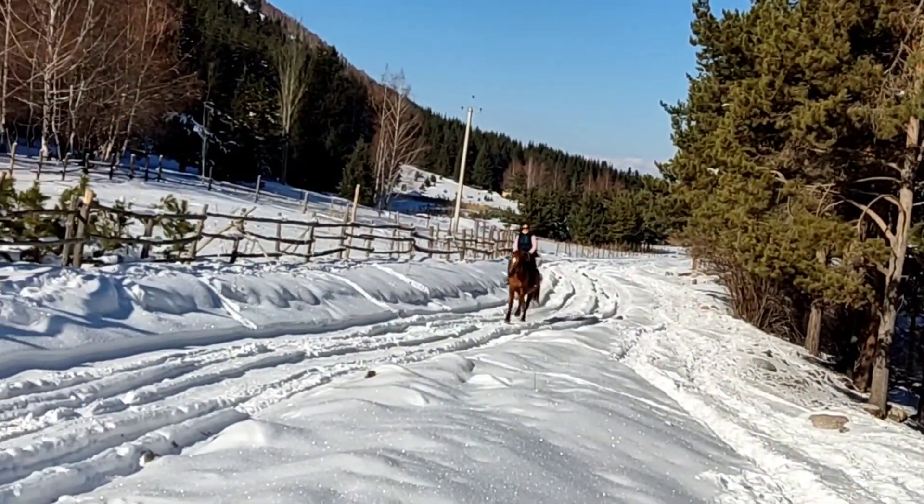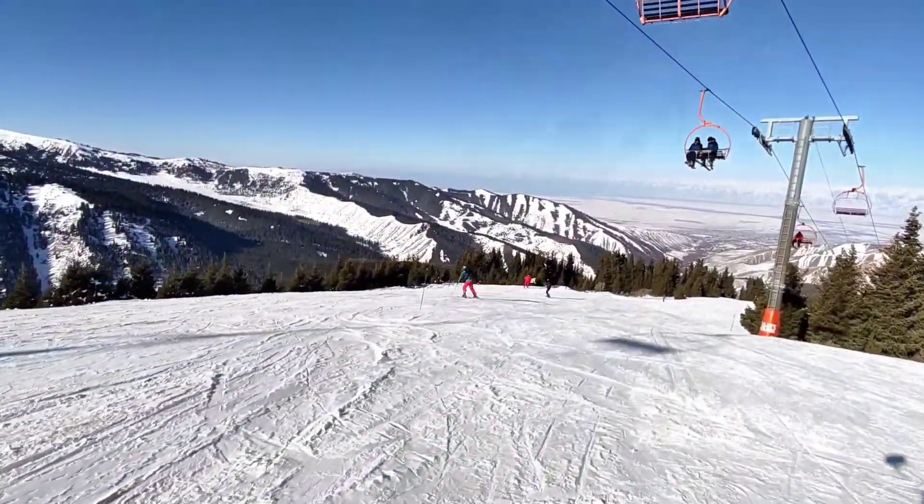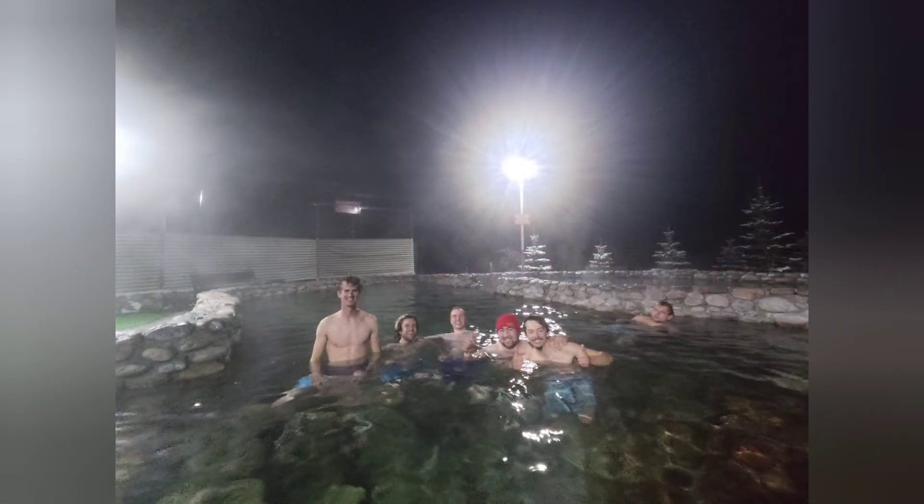Winter is a magical time and there is so much to do in Caracol, but it is cold. And what better way to warm up after a day in the snow than at the Aksu hot springs? Let me show you, but first.